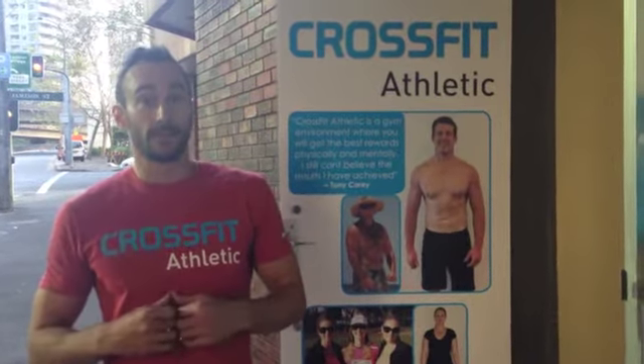Hey guys, Christian here from CrossFit Athletic. Here we are on Clarence Street, Sydney City, downtown. It's going to be the first purpose-built CrossFit gym in the Sydney CBD. Let's go for a little sneak peek.